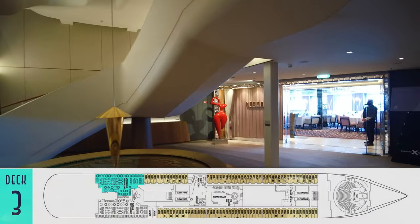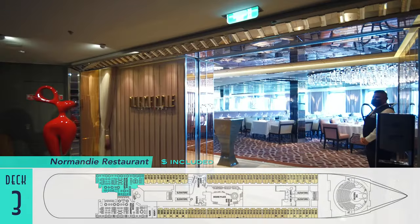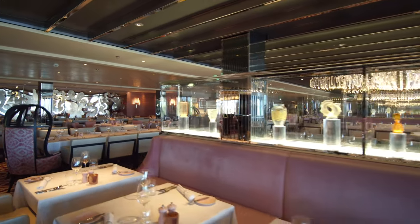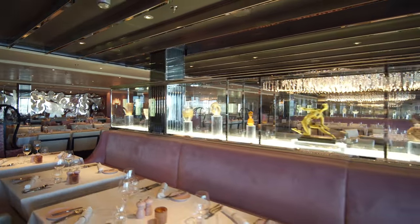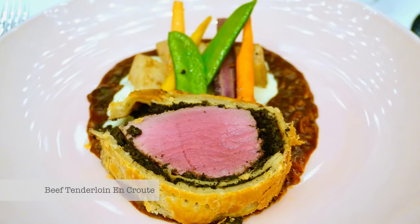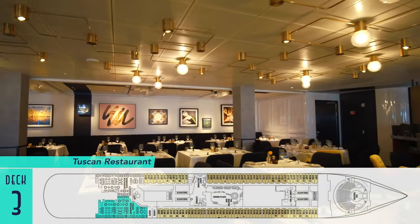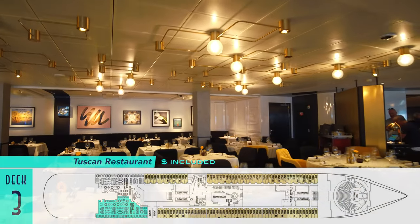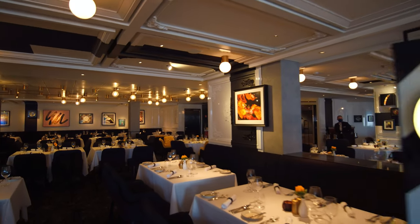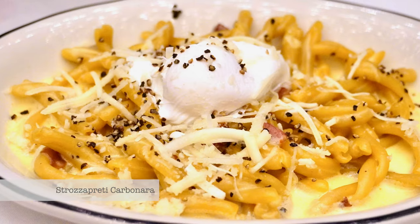Also on deck three is the first pair of Apex's four included main dining rooms, starting with the Normandy restaurant. Each has their own unique decor and displays, as well as mouth-watering specialties only available at each. There are also daily rotational dishes that are common across them all, including the Tuscan restaurant, featuring Italian art that is both traditional and modern. Here's one of Tuscan's excellent specialties.